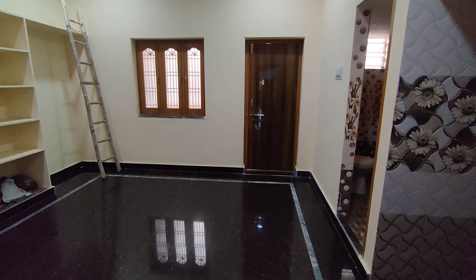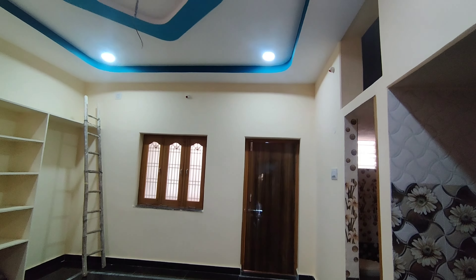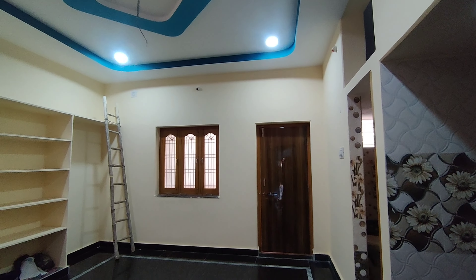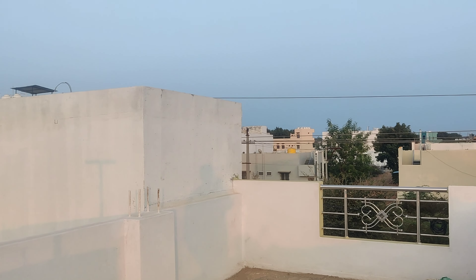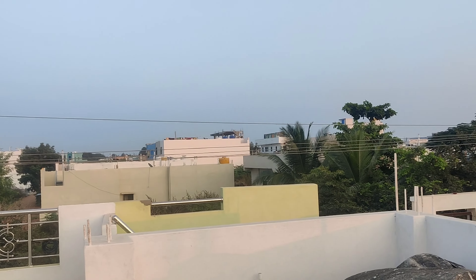This is the second bedroom. We have a bathroom in western style. This is the location of Ganesh Nagar in Ramnagar. The house details are: east face, 60ft road, LP road, loan available. This is the location of Ganesh Nagar. Thank you so much for joining us and we'll see you in the next video. Please subscribe to my channel.